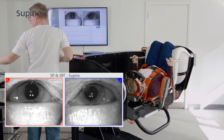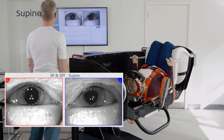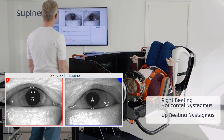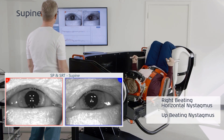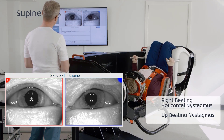The patient is placed in the supine position. In this position, a combined up-beat and horizontal positional nystagmus is observed. The horizontal positional nystagmus is right-beating and the patient indicates that she is symptomatic. The nystagmus is present during the entire period of being positioned in the supine position.